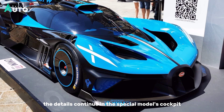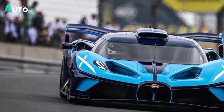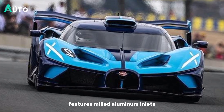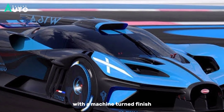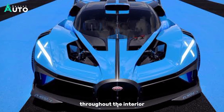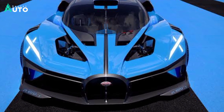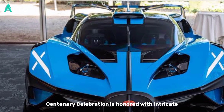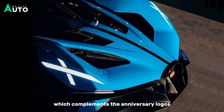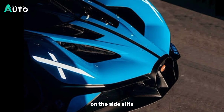The details continue in the special model's cockpit. The center console is made from carbon and features milled aluminum inlays with a machine-turned finish, while anniversary-issue soft leather adorns the seats and fittings throughout the interior. The Type 35 centenary celebration is honored with intricate 100-Anniversaire embossing on the headrests, which complements the anniversary logos on the side sills.